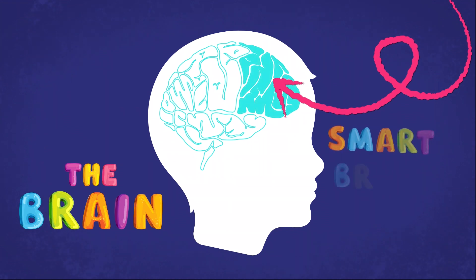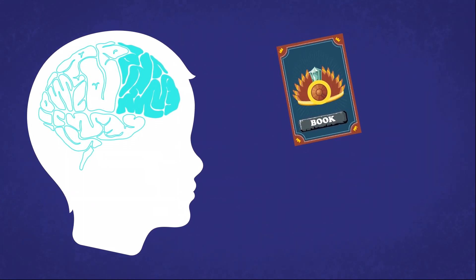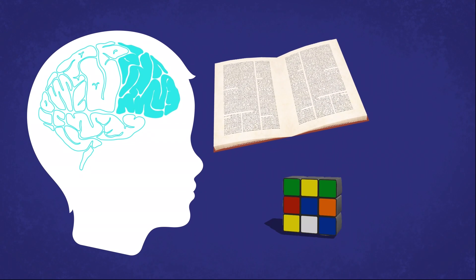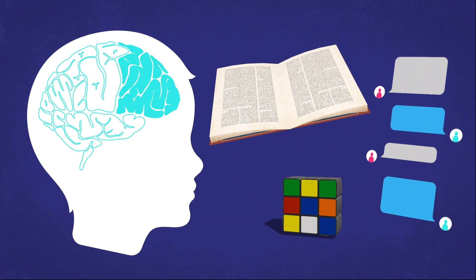The first part of our brain is our smart brain, also known as our frontal lobe. Our smart brain helps us with things like reading, writing, solving problems, thinking clearly, and even with how we communicate.